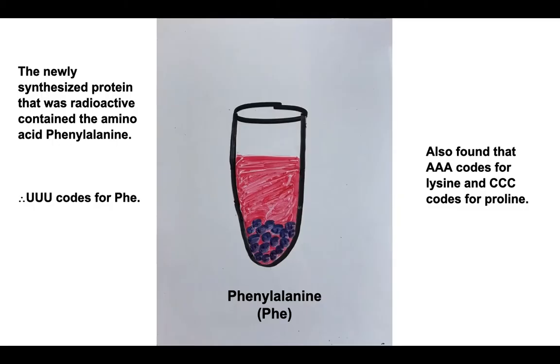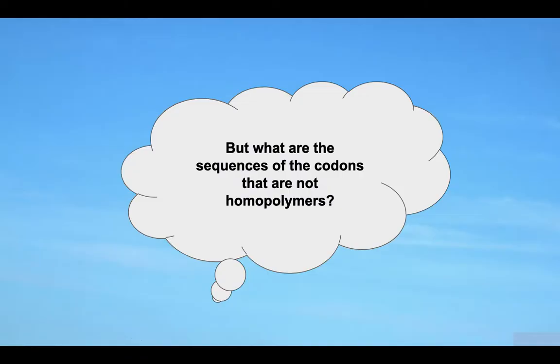One amino acid was radioactively labeled in each of the 20 trials. The newly synthesized protein that was radioactive from the filter contained the amino acid phenylalanine, which meant that the UUU codon codes for phenylalanine. It was also found that AAA codes for lysine and CCC codes for proline.